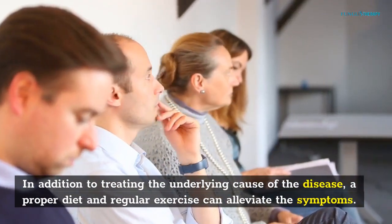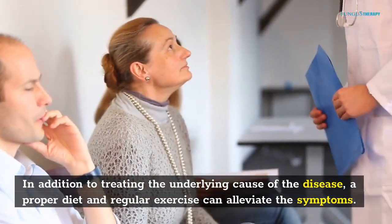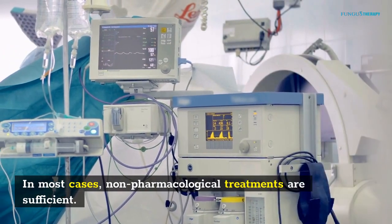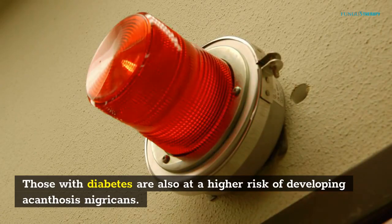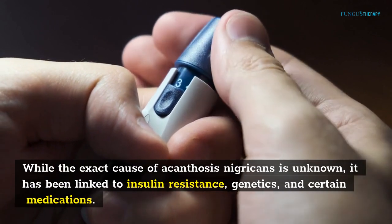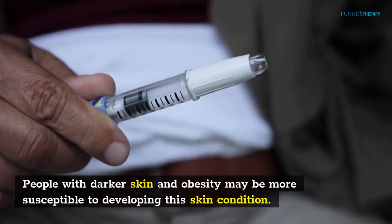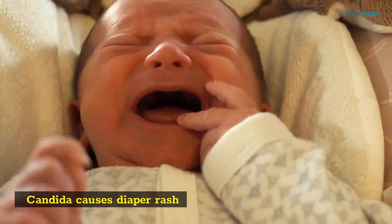In addition to treating the underlying cause of the disease, a proper diet and regular exercise can alleviate the symptoms. In most cases, non-pharmacological treatments are sufficient. People who are overweight or obese have a higher risk of developing this condition. Those with diabetes are also at a higher risk of developing acanthosis nigricans. While the exact cause is unknown, it has been linked to insulin resistance, genetics, and certain medications. People with darker skin and obesity may be more susceptible to developing this skin condition.